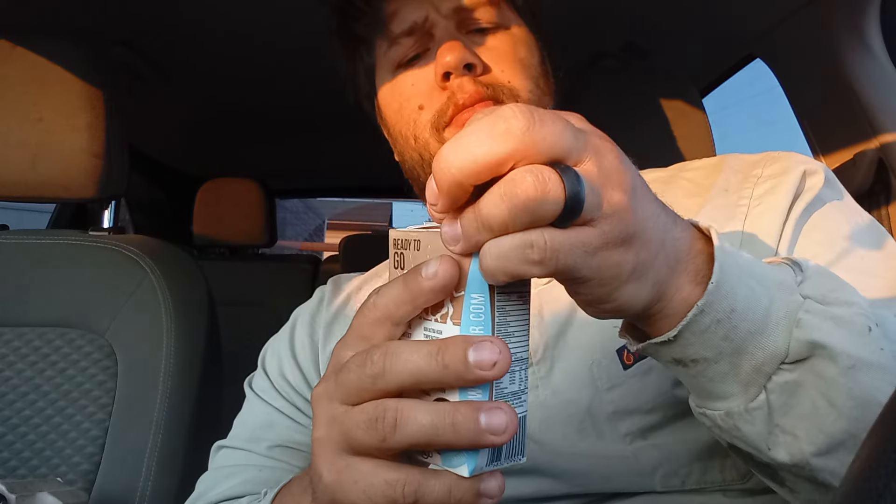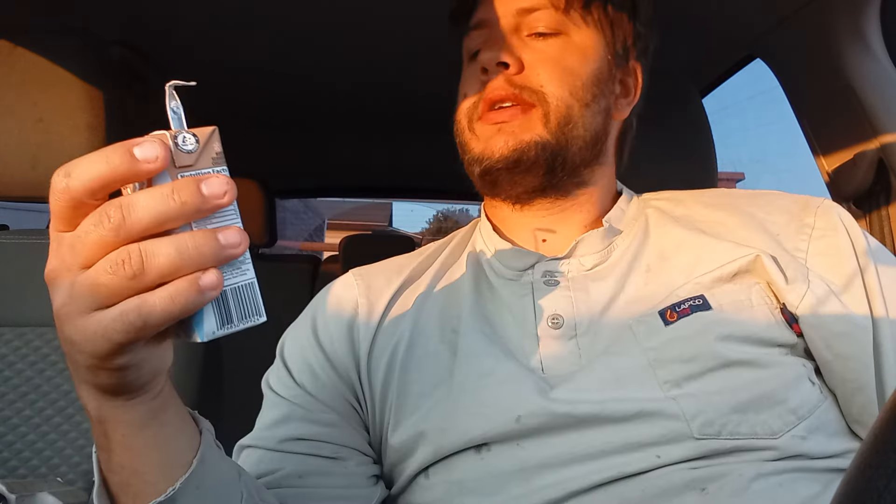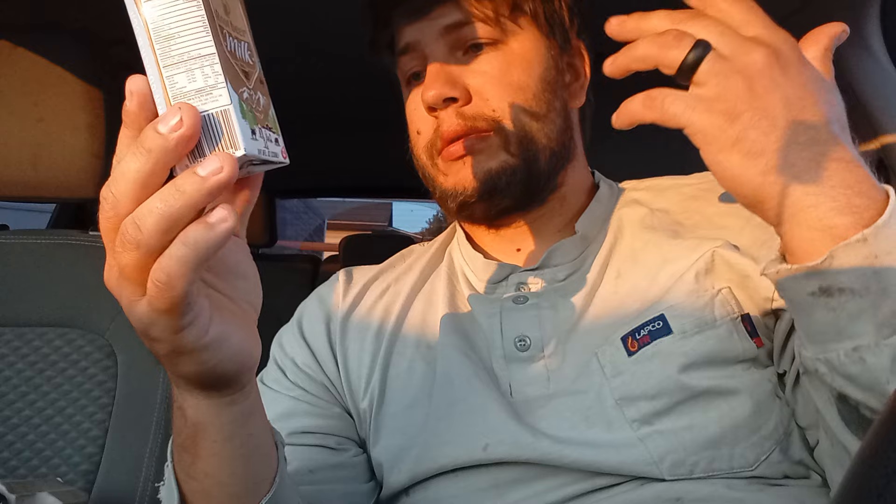That's interesting. That is interesting. Root beer milk. That's interesting. It's not bad. It tastes like milk, but it's not carbonated, but it tastes like root beer at the same time together. It actually tastes pretty good. It's not bad.